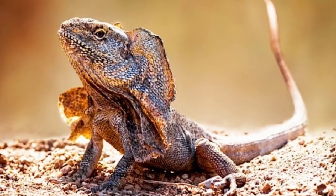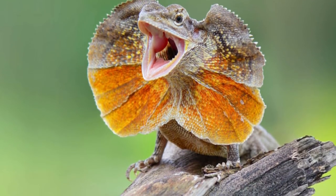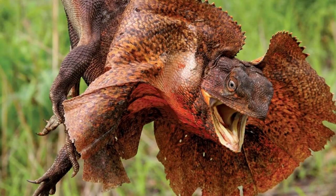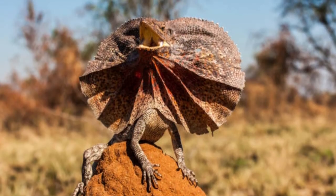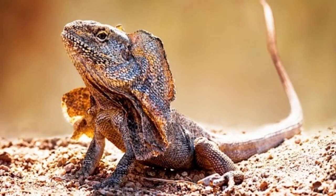Frilled lizard population: According to the IUCN Red List of Threatened Species, the exact population of this reptile is unknown. This is because these lizards are quick to hide, making it difficult to record an accurate count. However, their official conservation status is least concern. Scientists think the population of this lizard is decreasing due to threats to its habitat and an increase in predators such as feral cats.